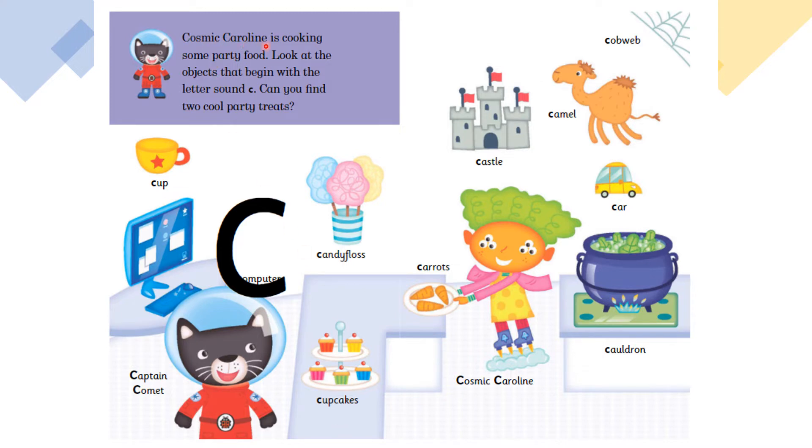Cosmic Caroline is cooking some party food. Look at the objects that begin with the letter's sound K. Can you find two cool party treats?